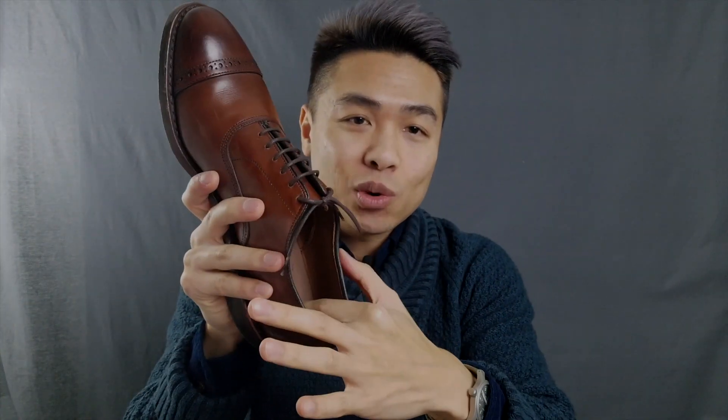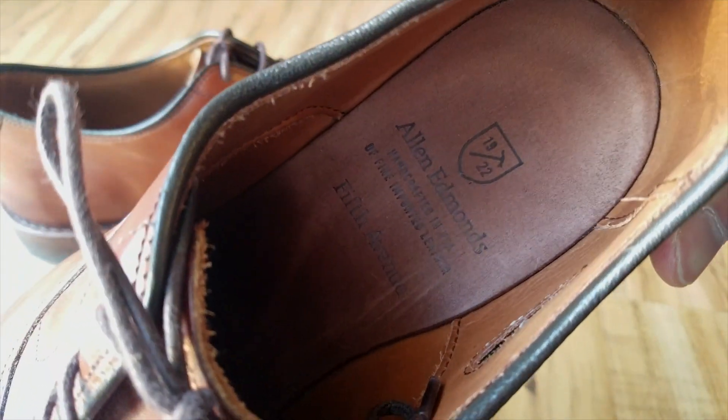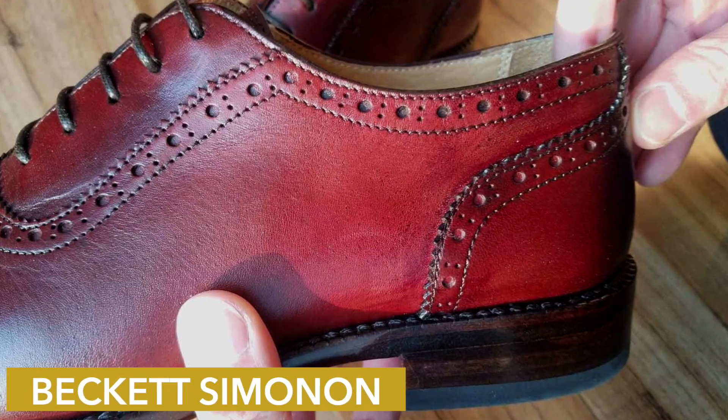Allen Edmonds shoes also come with a cork midsole between the outsole and insole. If you visit any Allen Edmonds brick-and-mortar store, their sales reps will tell you about this cork insole — that it's going to mold to your feet over time for a more custom and comfortable fit. And it turns out the cork does indeed mold to your feet over time.